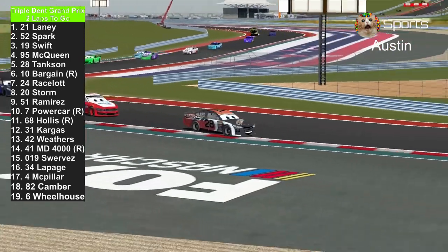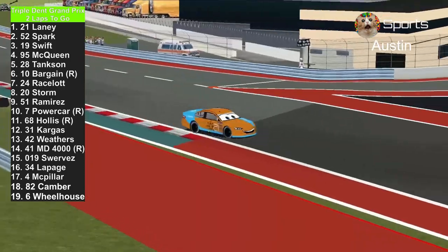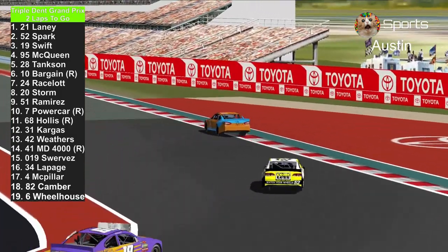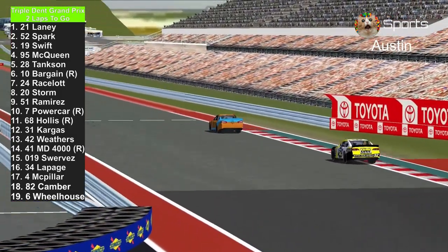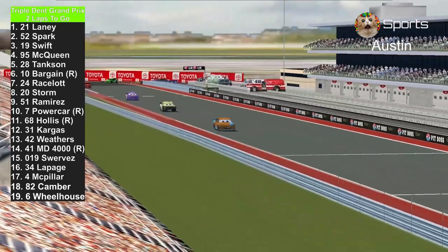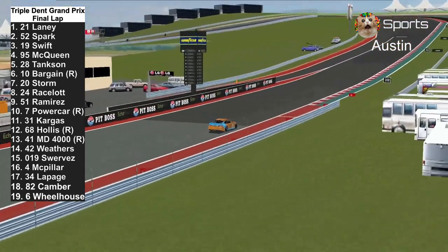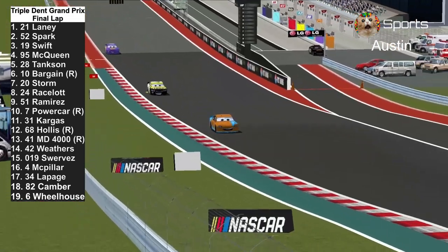McQueen takes 4th place — now in 5th, Phil Tankson. Ryan Laney in the lead. It's 2 laps to go already. Once they cross the start-finish line again, it's going to be white flag. And here we go — white flag, one more time around Circuit of the Americas.